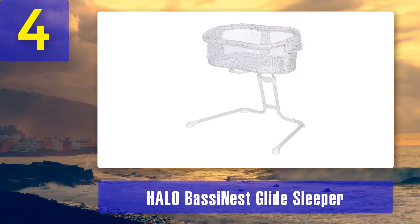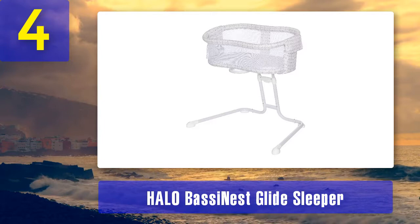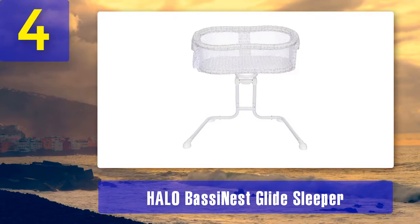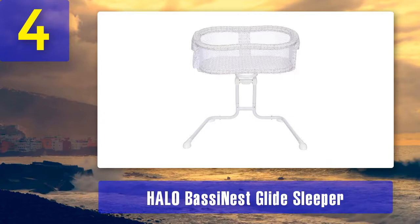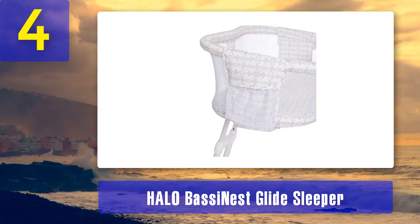Coming in at number 4: Halo Bassinet Glide Sleeper. Why we love it — the Halo Bassinet Glide Sleeper with retractable sidewall makes tending to your newborn in those first exhausting months at home simple. Its space-saving design tucks under your bed so your little one can sleep right next to you safely in his own sleeping space. It can reduce the risks of bed sharing, and its retractable sidewall lowers with gentle pressure of your forearms and returns automatically, allowing you to nurse without getting out of bed.